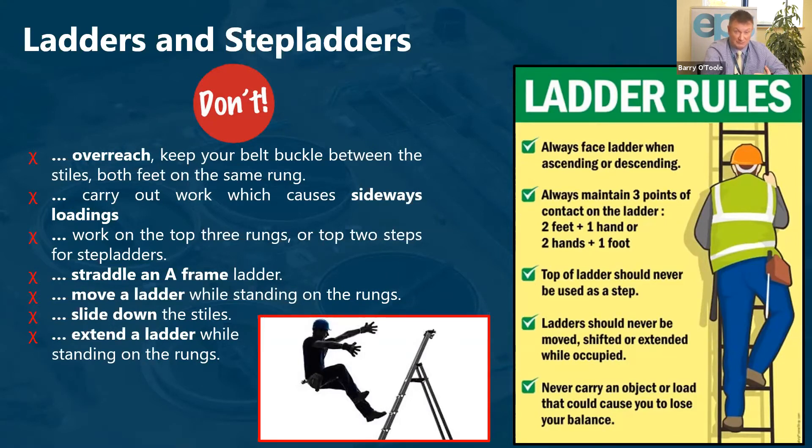With ladders, we should never overreach and should always aim to keep the belt buckle between the stiles with both feet on the same rung. We shouldn't carry out work that causes sideways loading. We should never work on the top three rungs, or the top two steps for step ladders. We shouldn't straddle the A-frame, move a ladder while standing on the rungs, slide down the stiles, or extend the ladder while standing on the rungs.